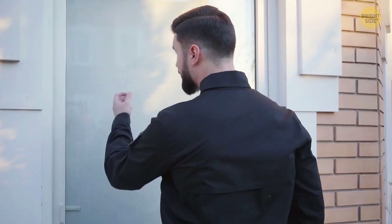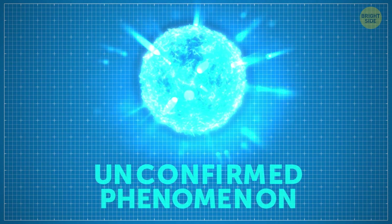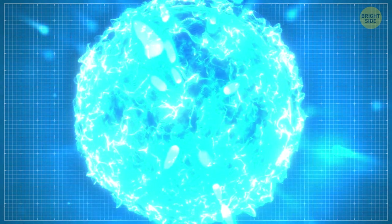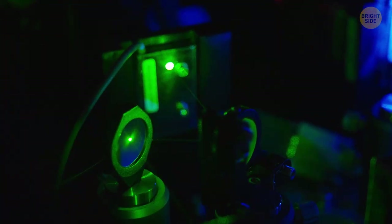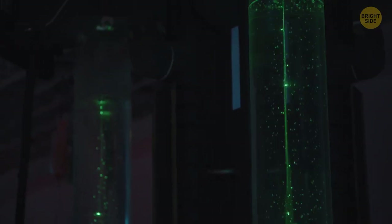But despite eyewitness claims, ball lightning still remains an unconfirmed phenomenon. And even if it exists in reality, we can't explain how it appears. Some scientists have even been able to create ball lightning in the lab, but those weren't stable and weren't anything like what the witnesses described.